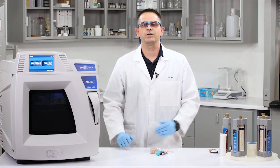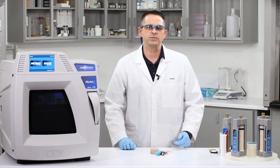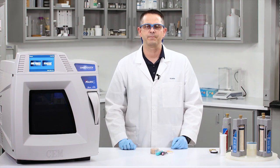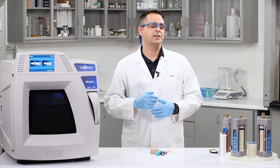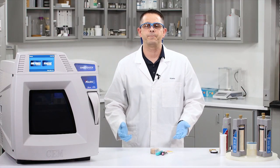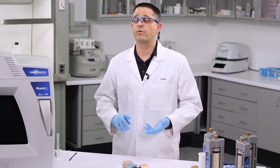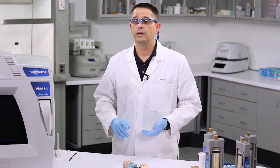Lipstick can be challenging because it is wax-based. These waxy components will need a temperature of 210 degrees Celsius. Lipstick often has fillers such as titanium dioxide or talc. These types of ingredients are used in a lot of other makeup products as well. Complete digestion of titanium dioxide and talc requires hydrofluoric acid, but many labs just use nitric acid, which is what we're going to do today, and then they will either filter it off or centrifuge the particles prior to analysis.